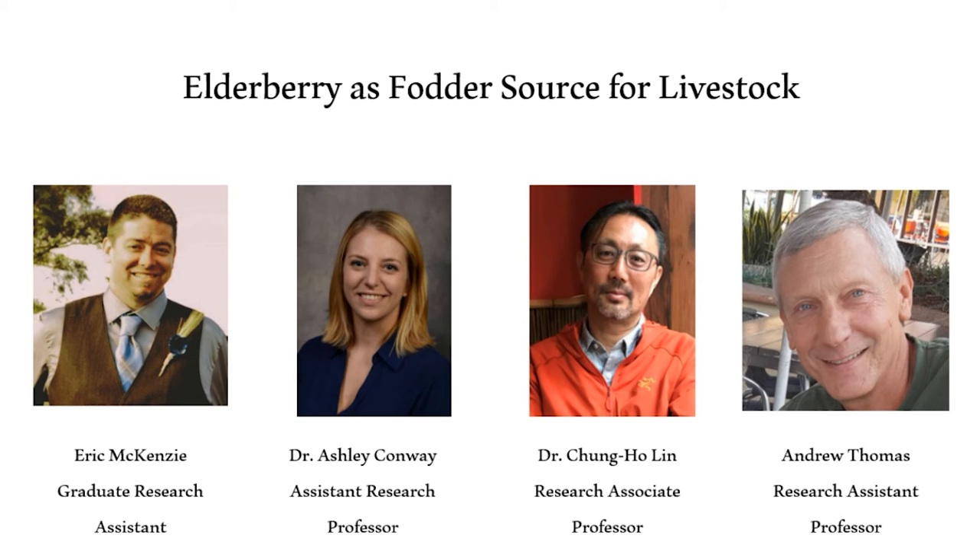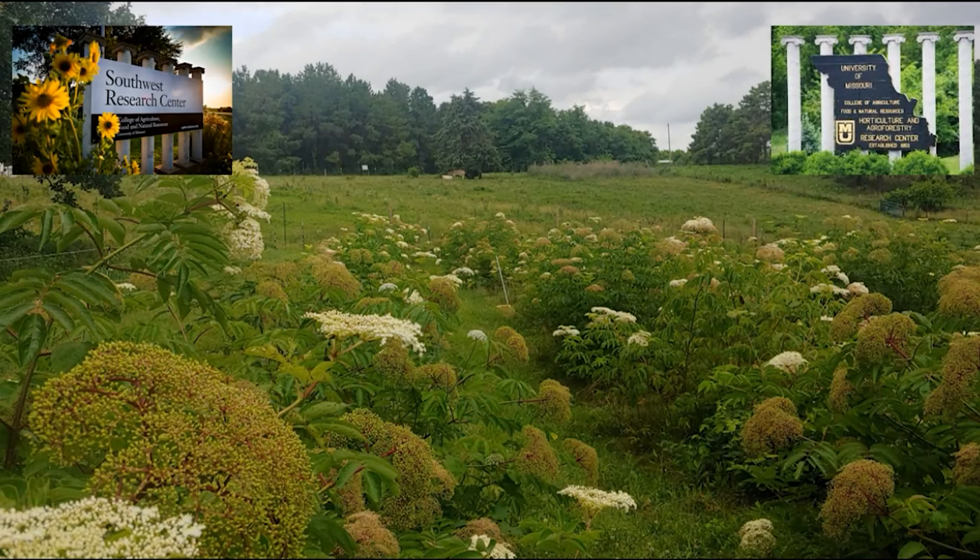My name is Eric McKenzie, and I am a first-year graduate research assistant working under Dr. Ashley Conway. My master's thesis project will examine the potential use of elderberry as a fodder source for ruminant livestock. Dr. Chung Ho Lin will perform chemical analyses of the elderberry fodder samples, in collaboration with Andrew Thomas, whose team at the Southwest Research Center in Mount Vernon produced half the sample fodder, with the other half from the Horticulture and Agroforestry Research Center in New Franklin.